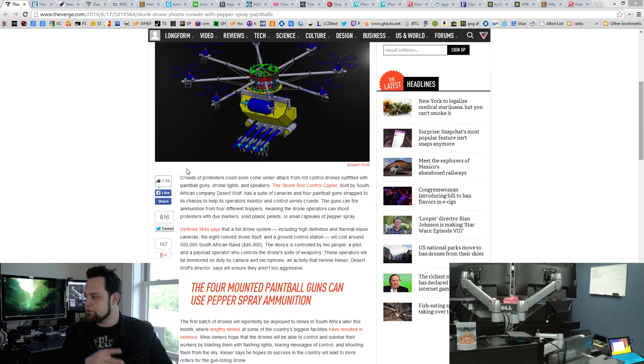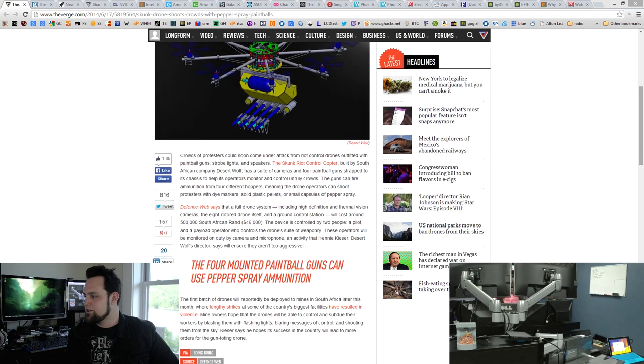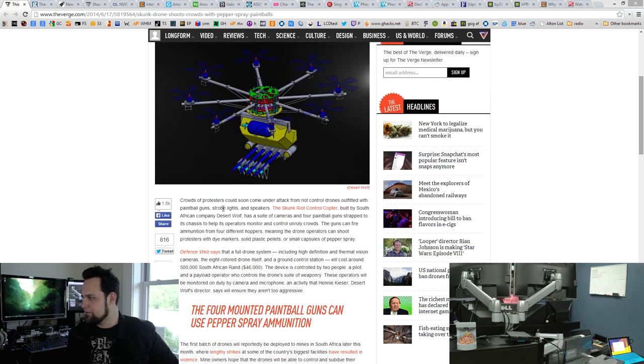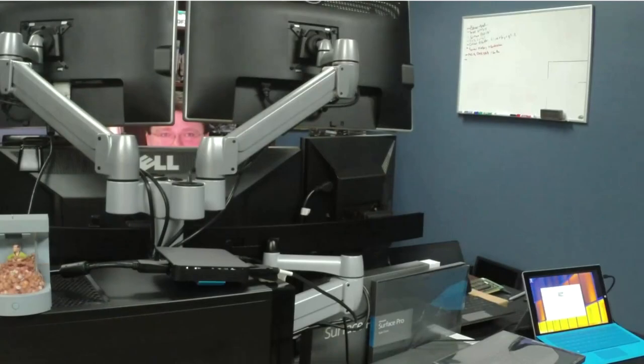Let's take a look at the Skunk Riot Control Copter. It's built by a South African company called Desert Wolf. It's going to fly around shooting people who start riots — it can shoot them with rubber bullets, or sandbags, or maybe paintballs. It can even deploy paintballs filled with pepper spray. That's what we're doing from now on when we go do a paintball thing — frozen paintballs are out, paintballs full of pepper spray is the new thing.